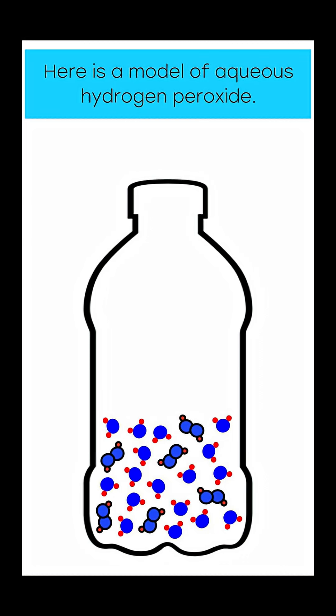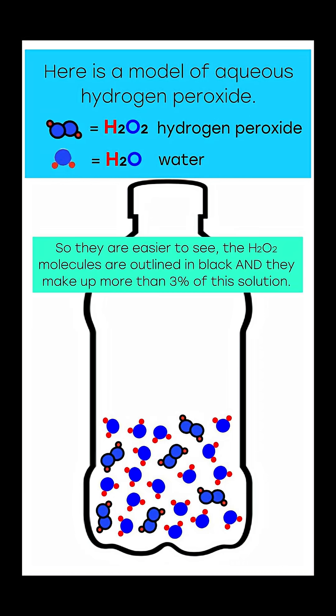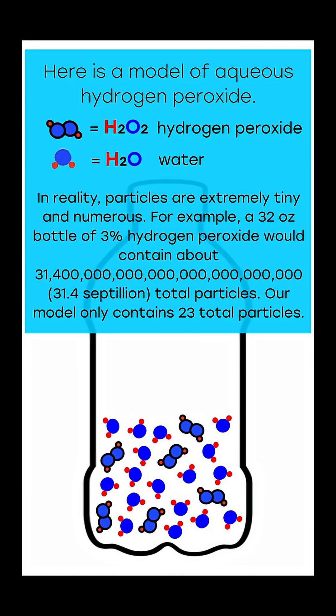Here is a model of aqueous hydrogen peroxide. The H2O2 molecules are outlined in black, and they make up more than 3% of this solution. In reality, particles are extremely tiny and numerous. For example, a 32 ounce bottle of 3% hydrogen peroxide would contain about 31.4 septillion total particles. Our model only contains 23 total particles.